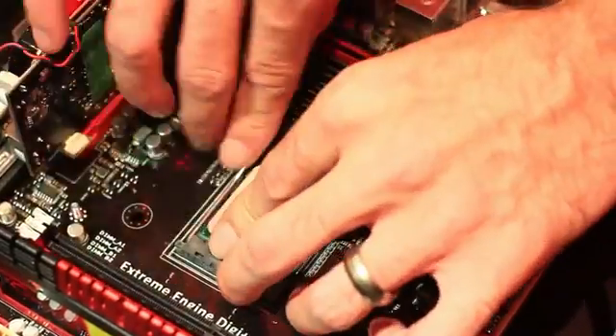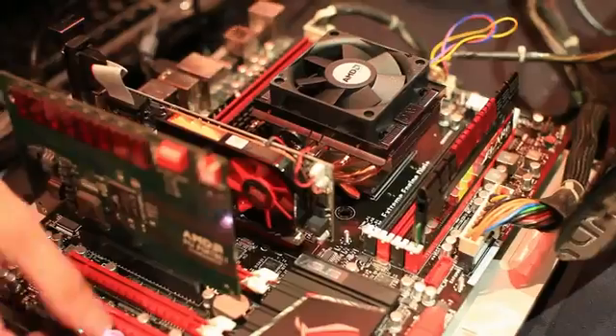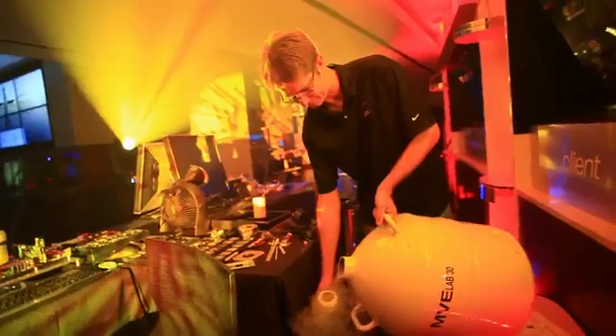So we boot up from the BIOS with pretty safe, easy settings, and then we'll adjust the frequencies on the fly — just seeing how the frequency scales, going from air, water, phase to extreme.